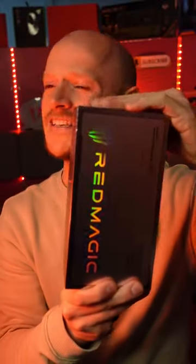This is a phone built for gamers and it is insane. This is the Red Magic 8 Pro and inside this bad boy you've got 16GB of RAM, 512GB of memory and a Snapdragon 8 Gen 2.